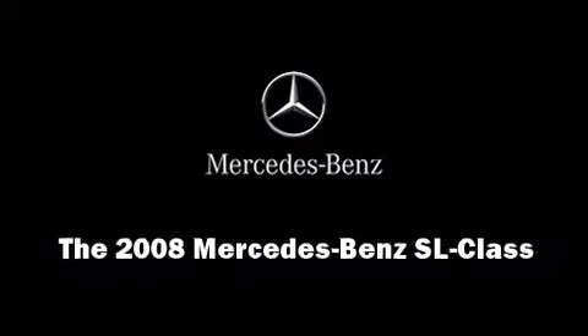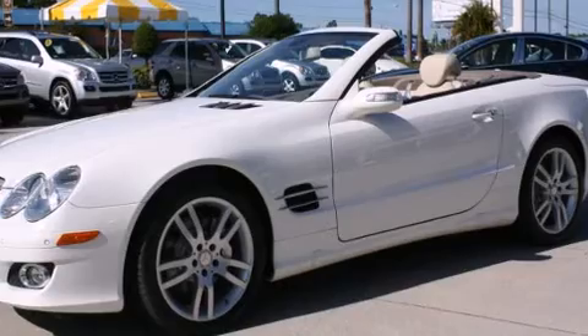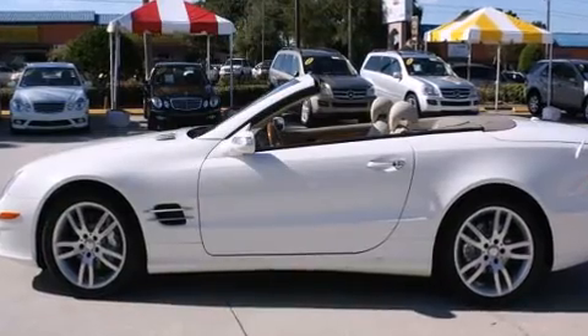Introducing the 2008 Mercedes-Benz SL-Class. Mercedes-Benz made sure to keep road handling and sportiness at the top of its priority list.